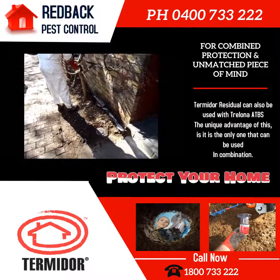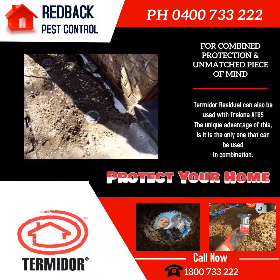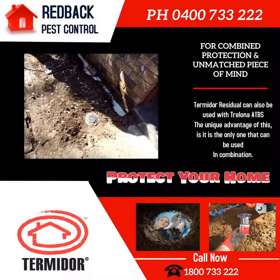As you can see, we're doing a Termidor treatment to the property. You can see here where we've updated the bait stations from Exterra to Trelona.